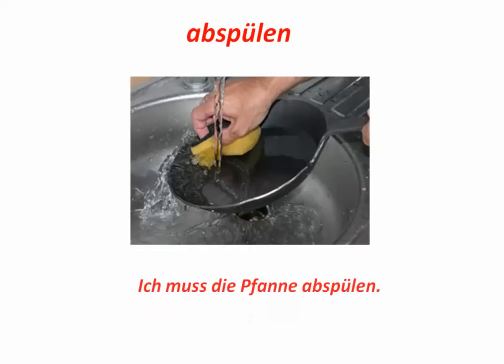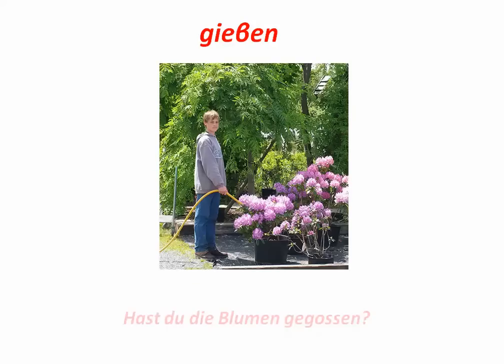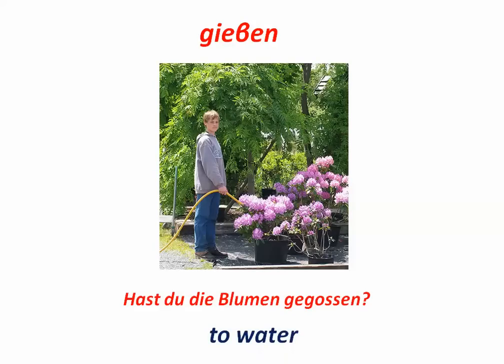Abspülen. This is to rinse off. Ich muss die Pfanne abspülen. Gießen is to water. Hast du die Blumen gegossen? Have you watered the flowers?